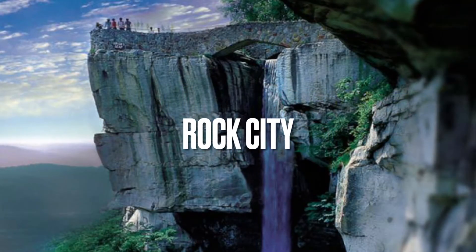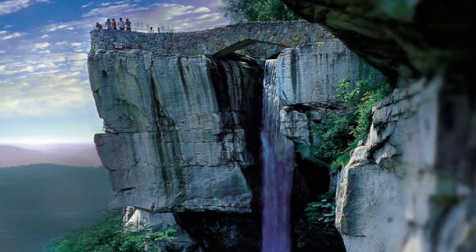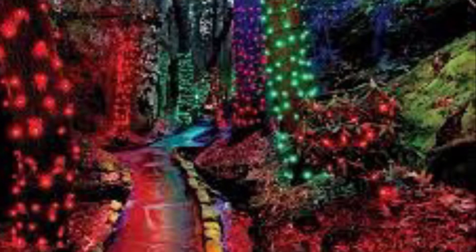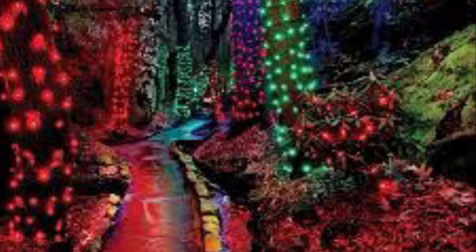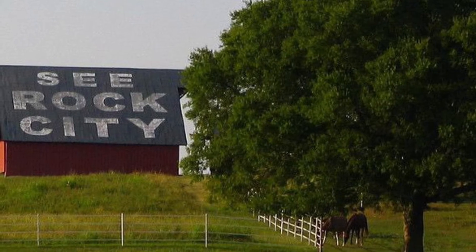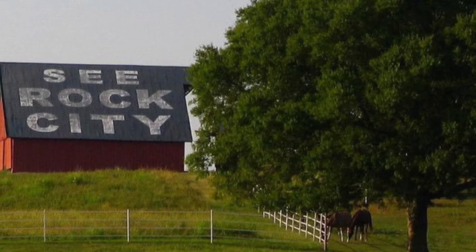Rock City got off to a slow start because advertising in those days was difficult, especially since Carter Garner's attraction was not located in a place that people would just happen to pass by and visit. The solution was to paint a farmer's barn with three simple words: 'See Rock City.' Throughout the years, Rock City Gardens have become a true American icon.